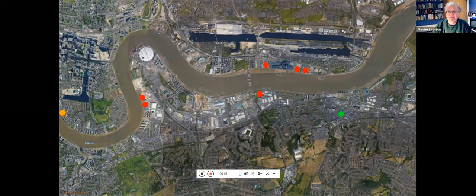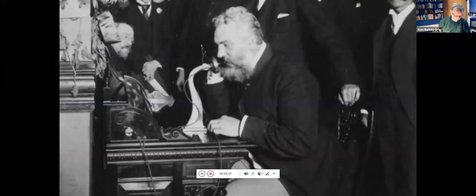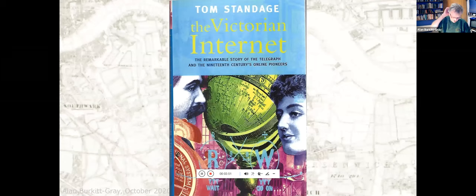Those networks didn't carry phone calls — they carried data. Data is a very modern term, but they carried data before people talked about data. They arrived decades before Alexander Graham Bell invented the telephone. By 1876, when Bell showed off his phone at the centenary of the US Declaration of Independence, the world controlled by European countries and the US was already interconnected by the electric telegraph — what my friend Tom Standage, senior editor on The Economist, called in his book 'The Victorian Internet.' It's very well worth reading.